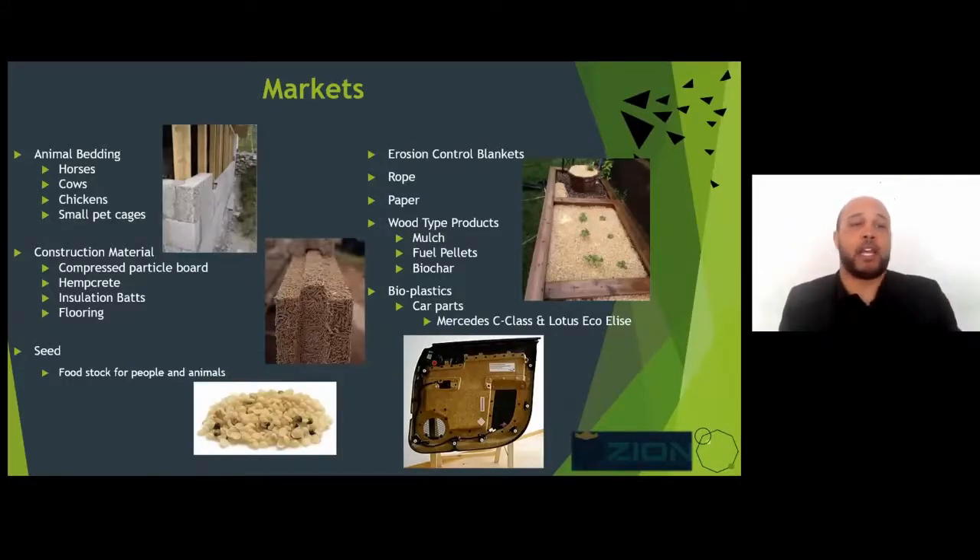Moving down the line, animal bedding and construction materials are the biggest parts. Hempcrete is a huge thing right now. Most of what is used for a lot of these materials is actually shipped in from overseas.